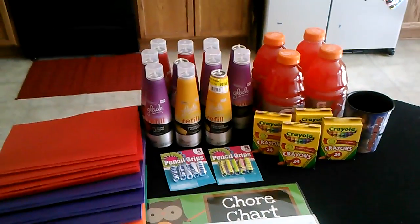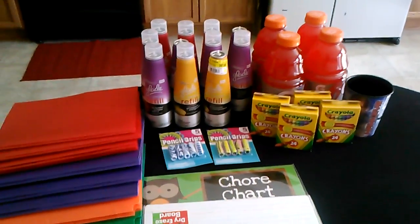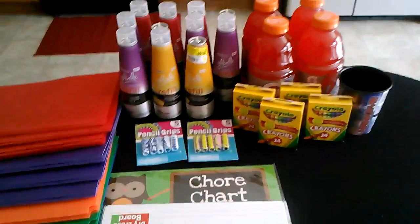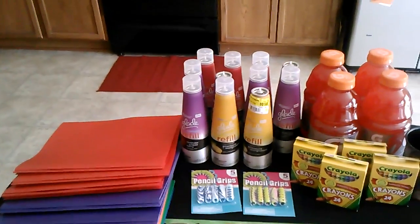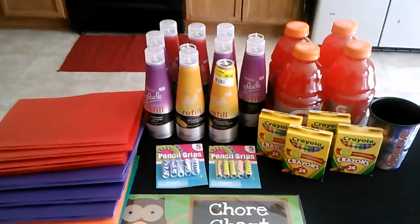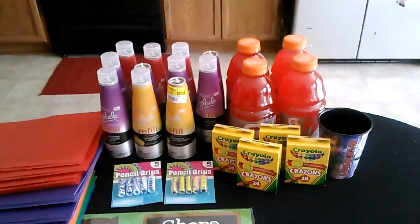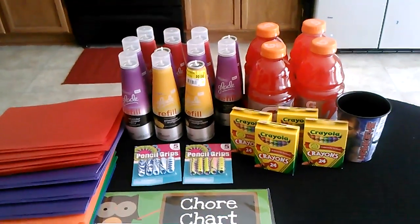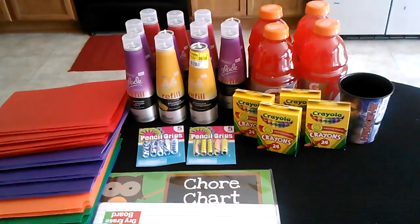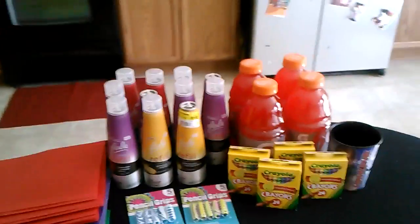Hey guys, so I went to Walmart and I actually did two trips. One was complete groceries — all I did with that was price match. I didn't have any coupons for fruits, ham, vegetables, meat, stuff like that. So my grocery shopping haul was $116, and that was with price matching and no coupons, but most of that's been put away.